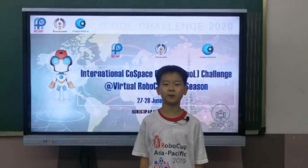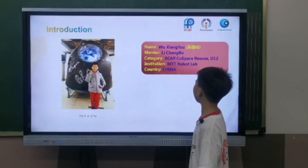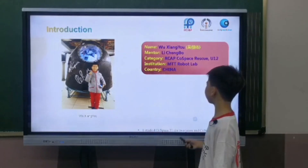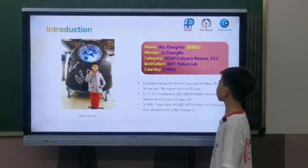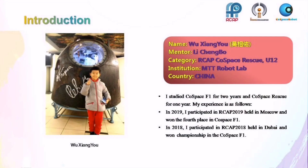Hello, everyone. I'm Wu Xiangyou. I'm eight years old and from China. I'm in grade two. I studied C++ F1 for two years and C++ Rescue for one year. In 2019, I participated in RCAP 2019 held in Moscow and won first place in C++ F1. In 2018, I participated in RCAP 2018 held in Dubai and won the championship in C++ F1.